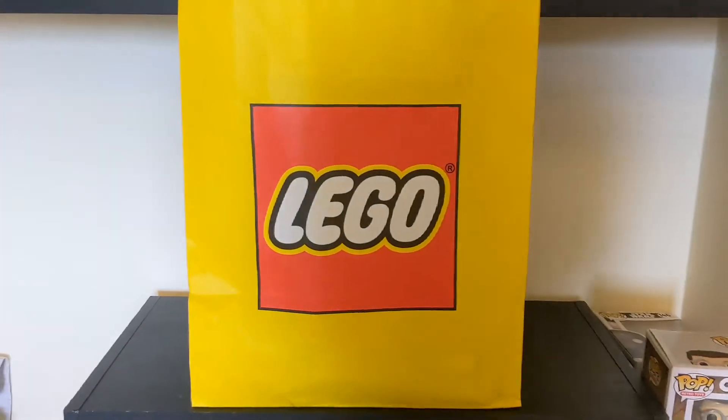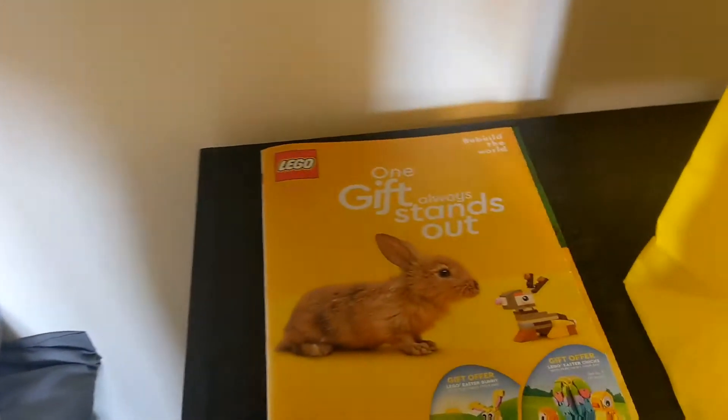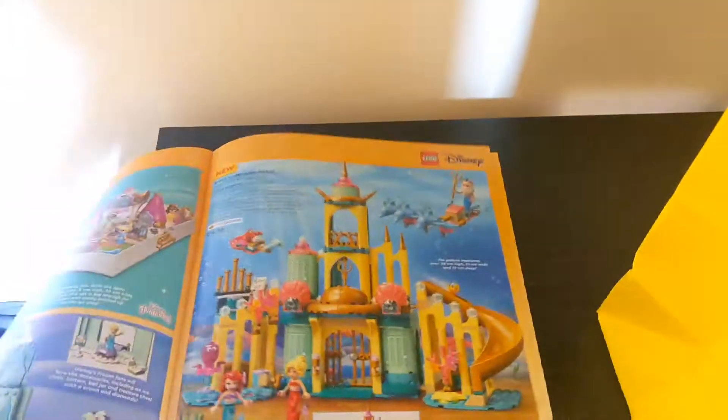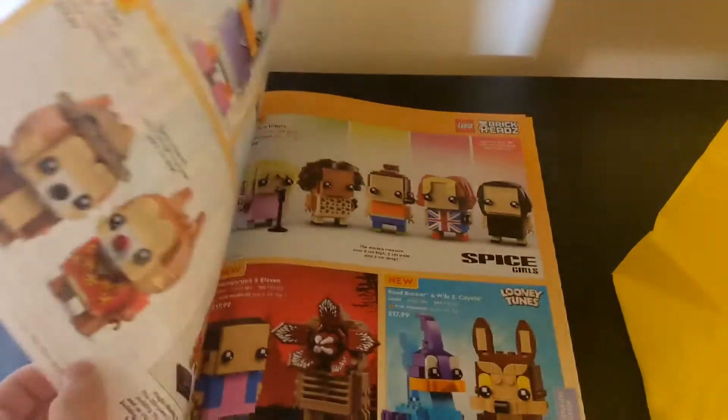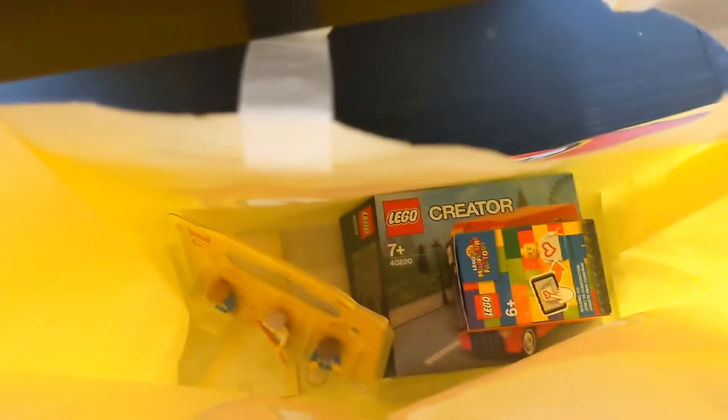While in London I went to the Lego store at Leicester Square and this is what I got. Firstly I got a catalogue for Easter. It's got some new sets in there as well as the DeLorean on the back, which is pretty cool. Alongside that I picked up a couple of sets and other things.